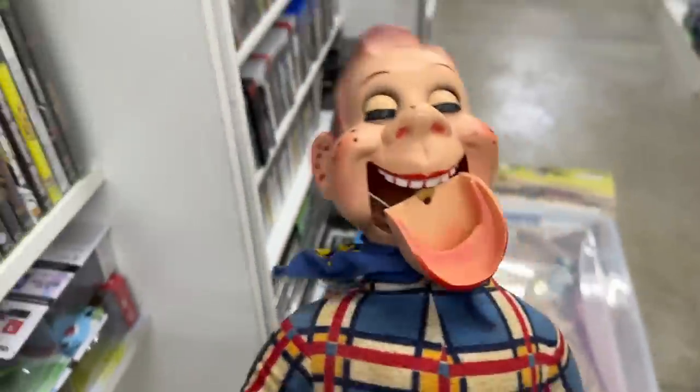Oh my gosh — Howdy Doody after he got into a bar fight.